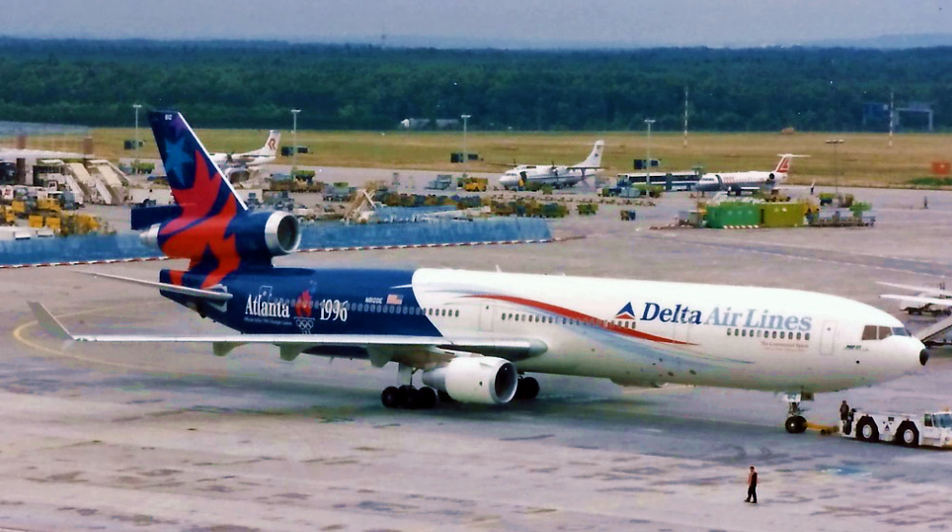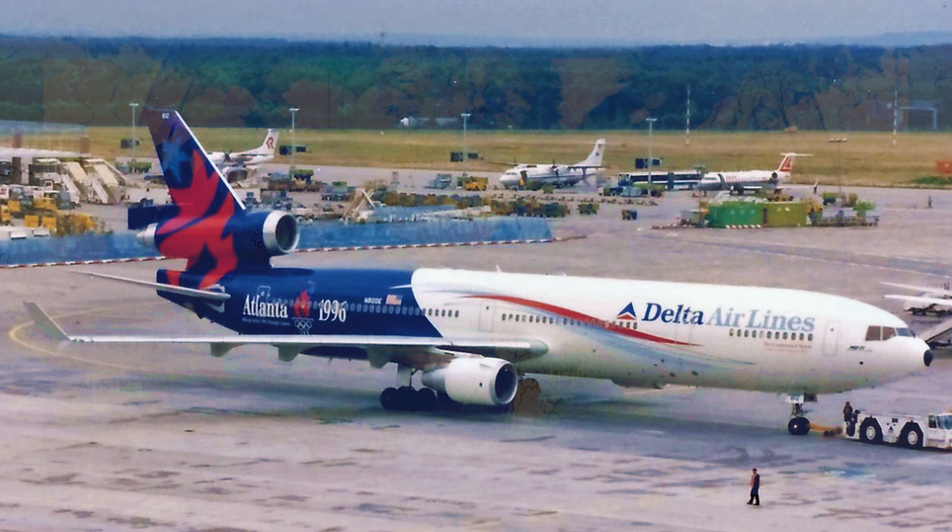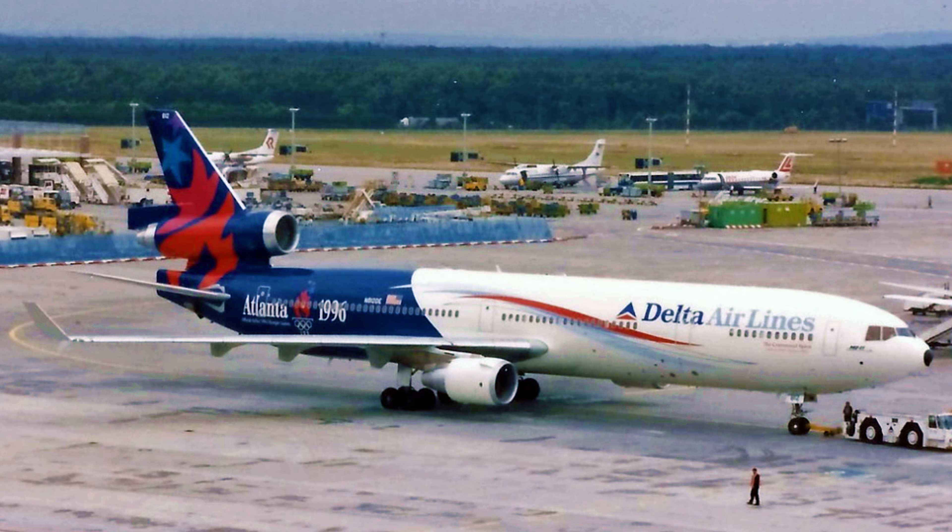This particular airliner, delivered in April of 1996, quickly became a workhorse tackling transatlantic routes to Europe and beyond. Its spacious cabin, holding anywhere from 298 to 410 passengers depending on class configuration and layout, and fuel efficiency allowing for a range of over 6,700 nautical miles or 12,400 kilometers, made it a favorite among passengers and crew alike.